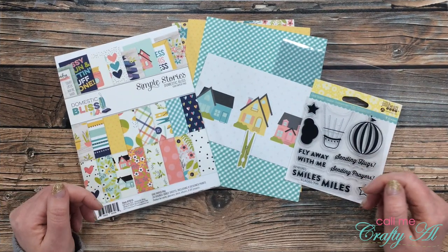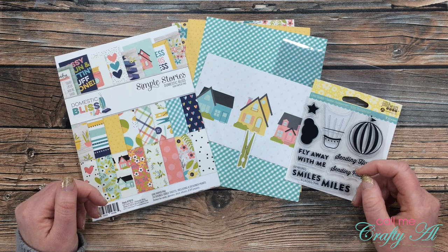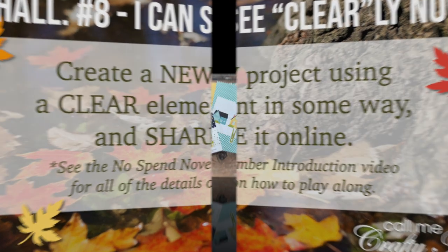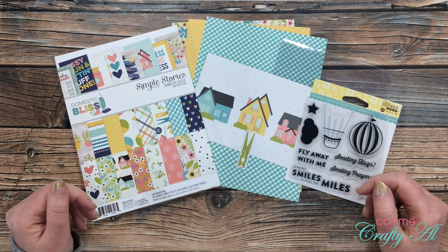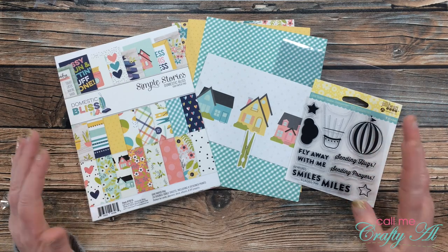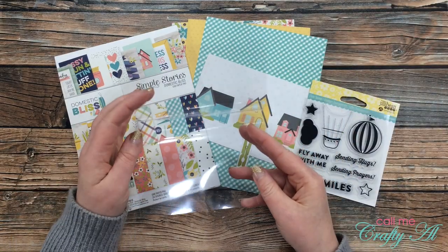Challenge number eight is "I Can See Clearly Now," with 'clear' being the key word. You need to create a new project that uses a clear element in some way on your card. Your clear element could be a clear button, a clear window on a shaker, or if you're like me and love clear cards, it could be a clear card base.